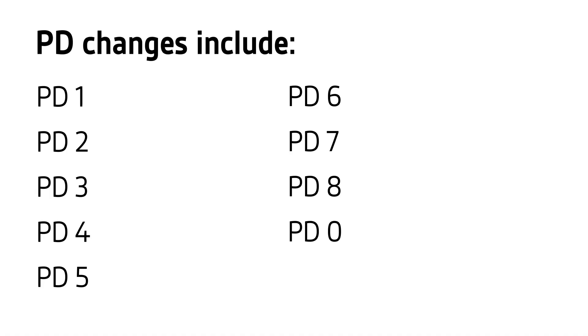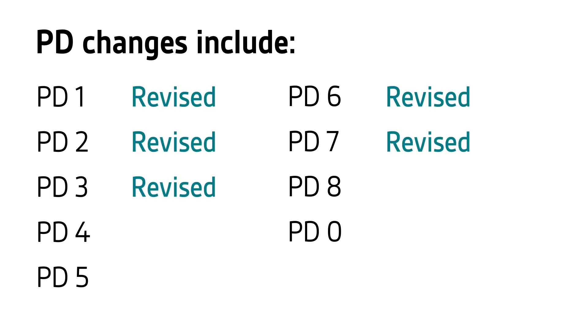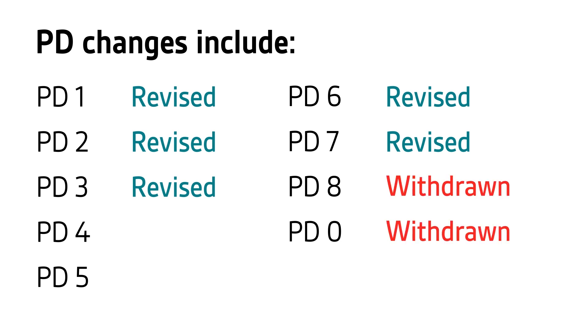The last 20 years have seen a number of advancements in the field of fire safety engineering. All of this current research and findings have been incorporated into the new version of BS 7974 fire safety engineering and its accompanying PDs. The revision of BS 7974 and its PDs led to a number of changes: PDs 1, 2, 3, 6 and 7 have been fully and comprehensively revised.